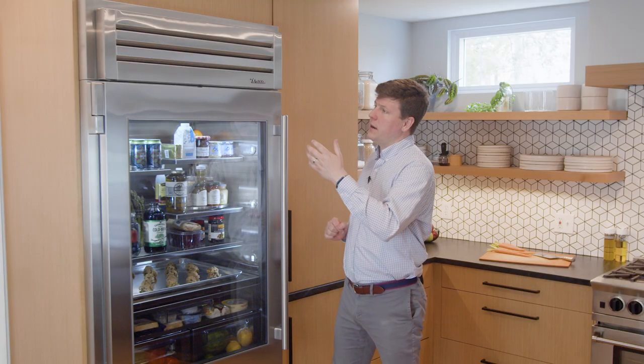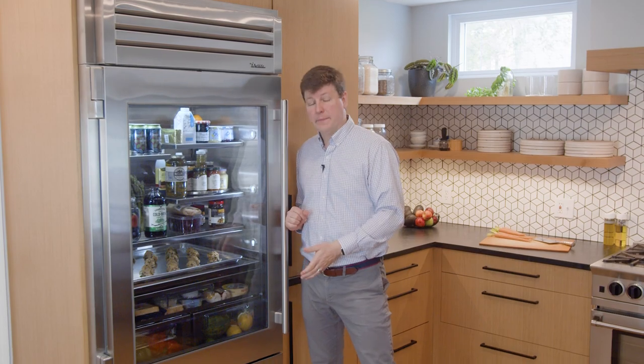I'm Andrew Shedd with True Residential. Today we're going to talk about our built-in 36-inch refrigerator with bottom freezer.